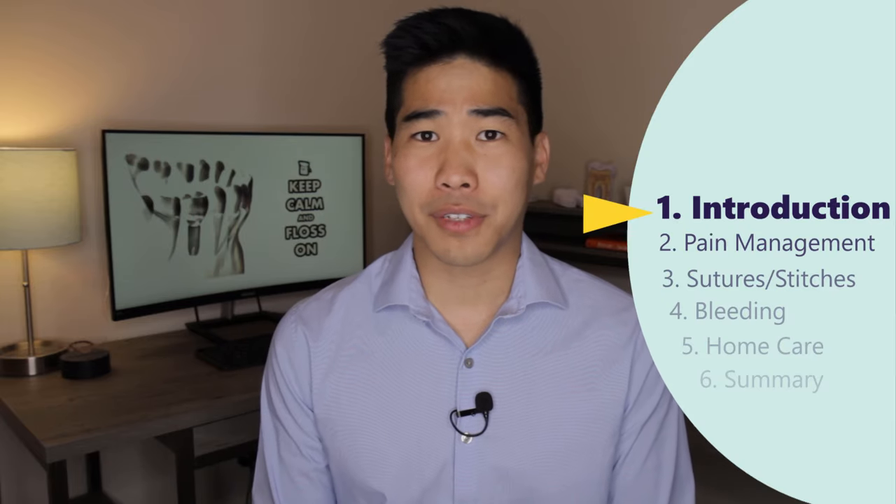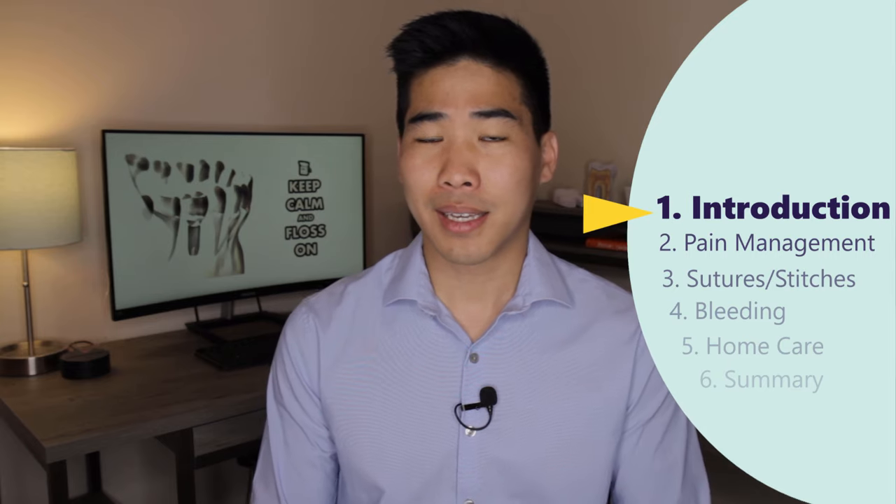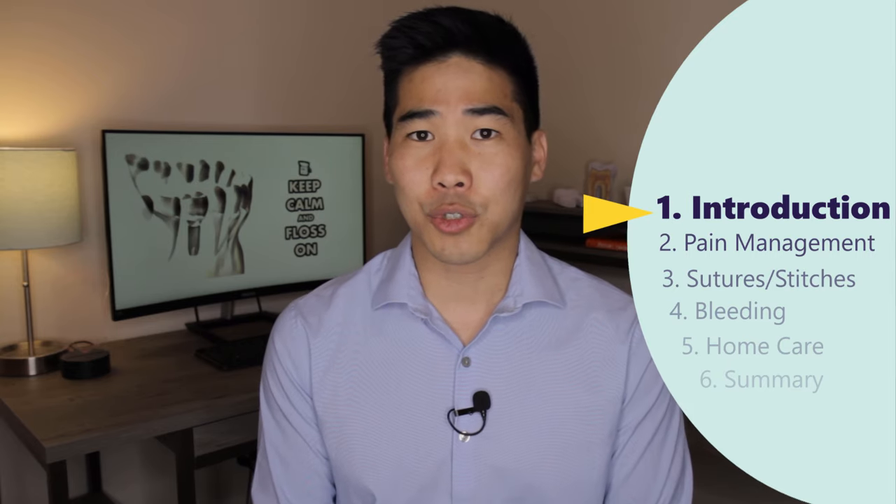Let's talk about what to do after you've had dental surgery. This could be a dental implant, a tooth extraction, or some gum surgery. Let's talk about what's normal, what's not normal, and what you can do to ensure good healing and an easy recovery.